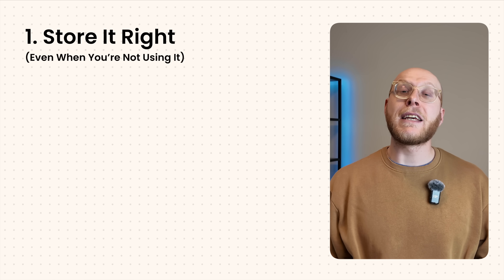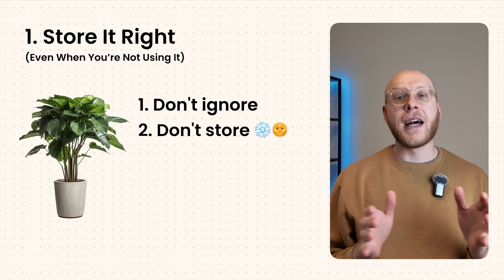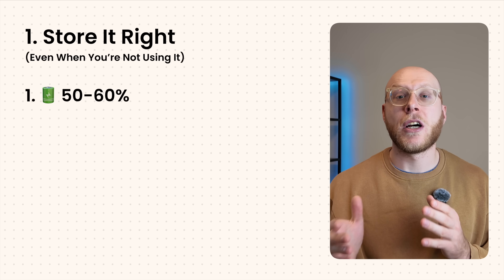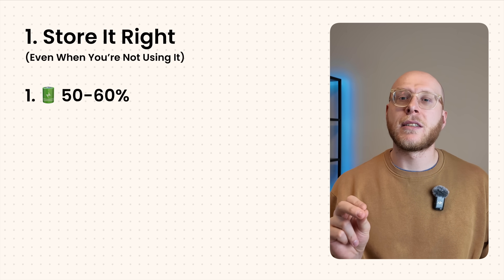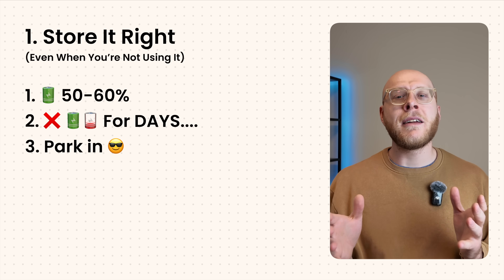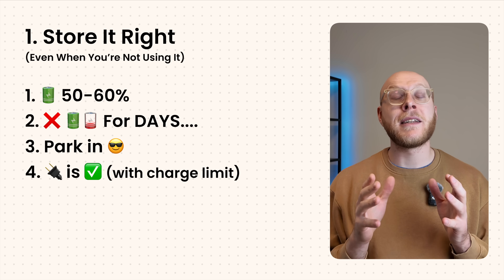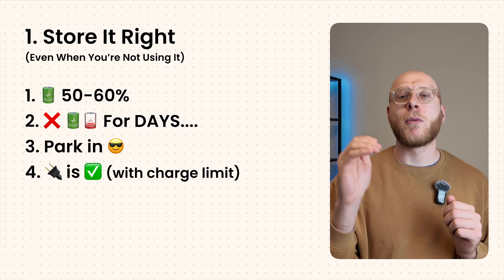So what can you actually do to help extend the life of your battery? Number one is to store it correctly even when you're not using it. If you're going away or not driving much, leave the car at around 50 to 60% charge — that's the sweet spot so it's not under any stress. Avoid leaving it full or empty for a few days at a time, as both extremes put pressure on the battery chemistry. If you can, park it in the shade or in the garage to avoid heat buildup, especially in the summer.